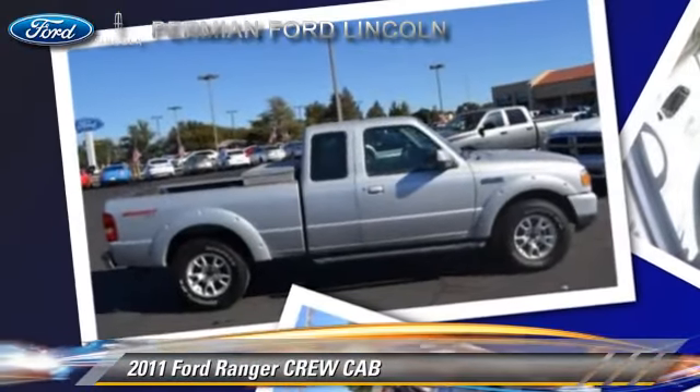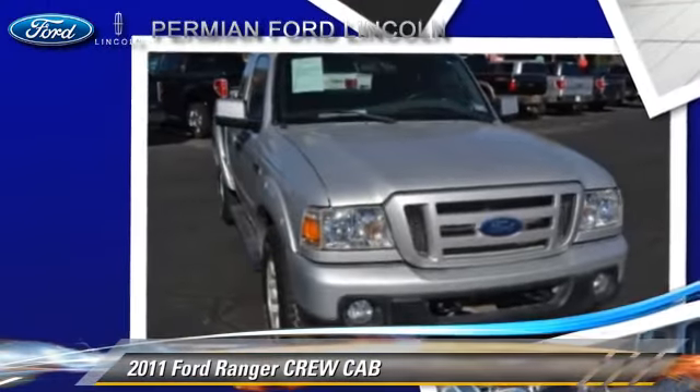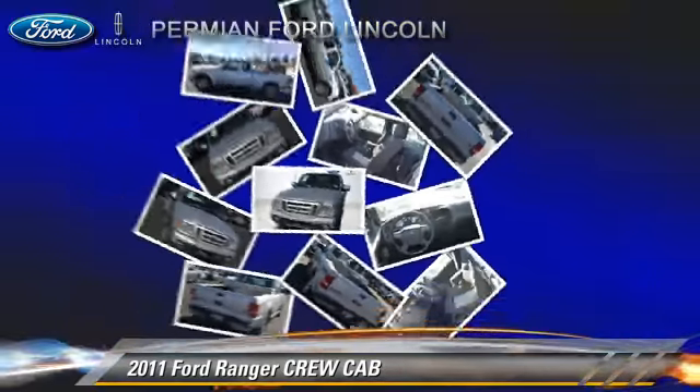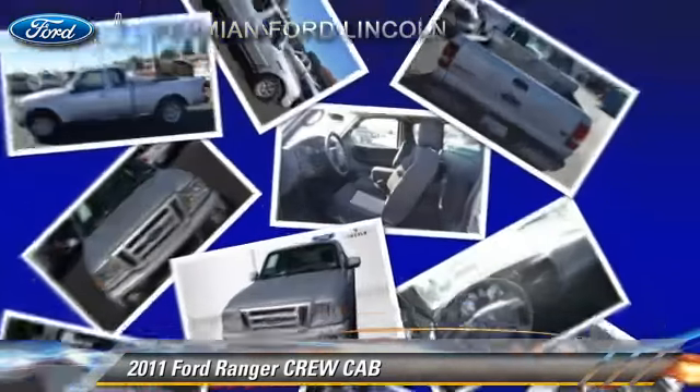Safety features include fog lights, dual front airbags, and stability control. Comfort and convenience features include powered door locks, power windows, and keyless entry. Give us a call to schedule your test drive today.